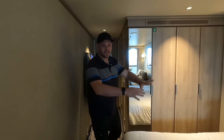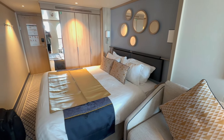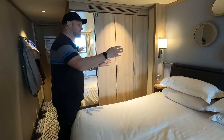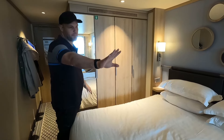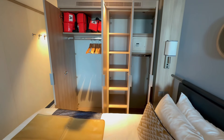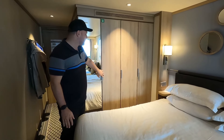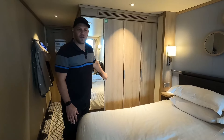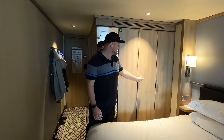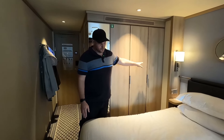Coming out of the bathroom, we have the bedroom. Just so you know, some cabins are not laid out the same as ours — some have the sofa here and the beds further back by the balcony. There's quite a lot of wardrobe space with about nine to ten coat hangers each. We brought our own but didn't need them. You've got a safety deposit box, loads of shelves, and another little closet for more storage.